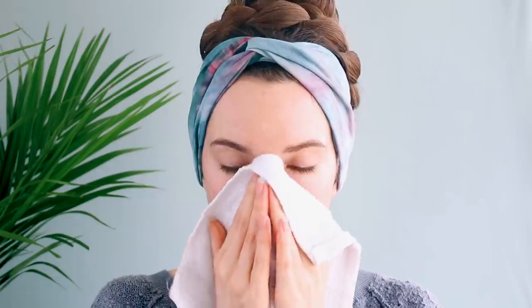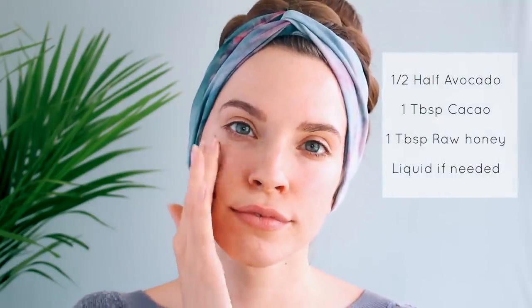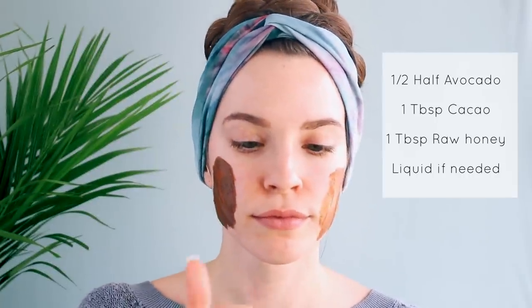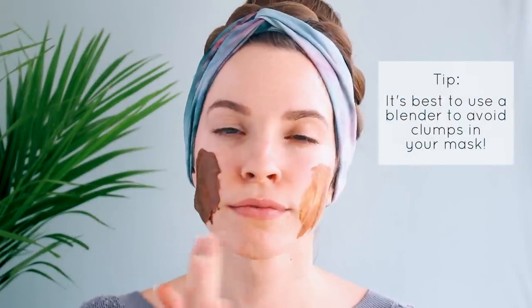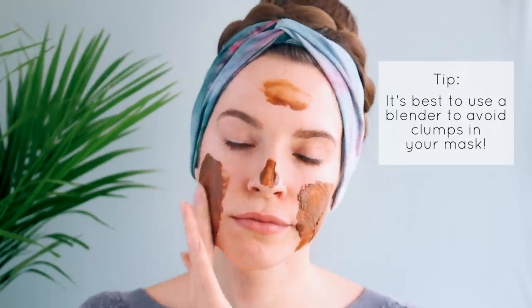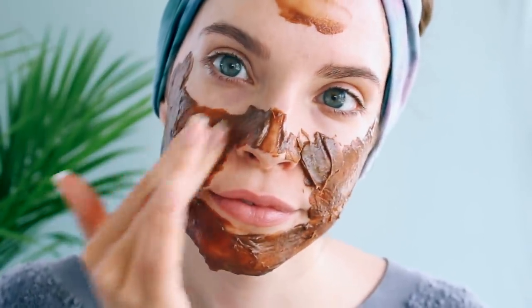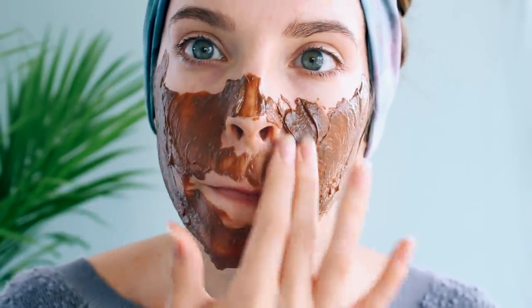Now it's time for the fun part: applying our edible chocolate mask. To make this mask I just blended half an avocado, one tablespoon of raw cacao powder, and one tablespoon of raw honey or manuka honey. And if you need to make it a thinner consistency you can just add a bit of coconut milk or any liquid of your choice. You'll probably want to eat some of the mask, and the amazing part is you actually can eat it.